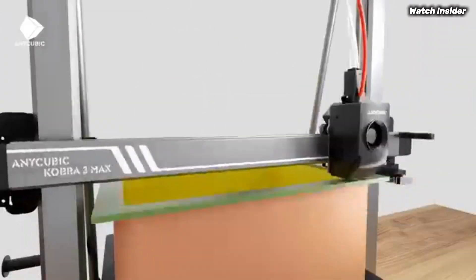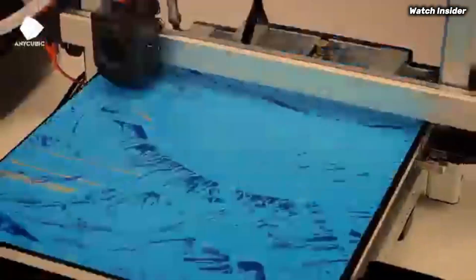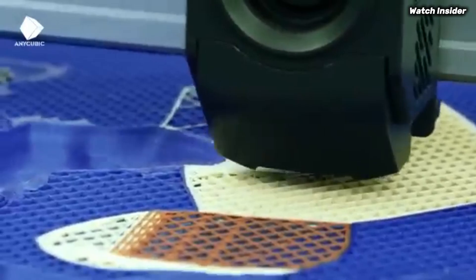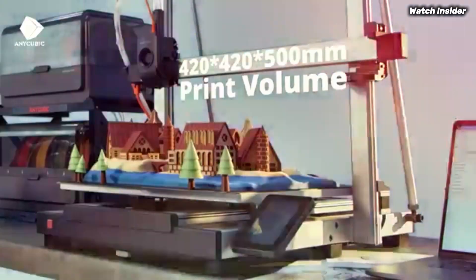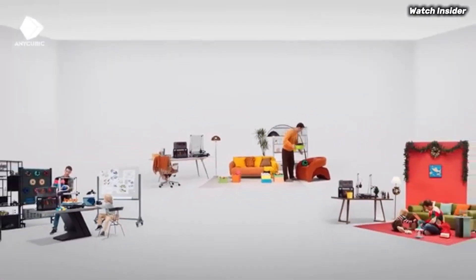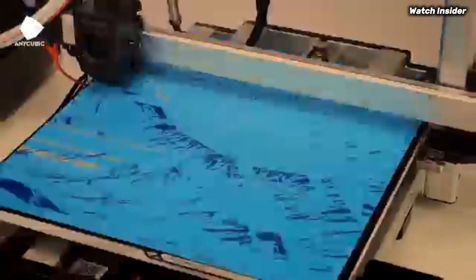Print quality is where the Kobra 3 truly excels, delivering crisp and clear details. The printer handles a variety of filament types with ease, including PLA, ABS, and PETG, providing flexibility for any project. During testing, the Kobra 3 consistently produced accurate and high quality prints with minimal stringing or artifacts.